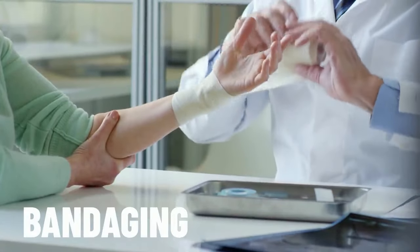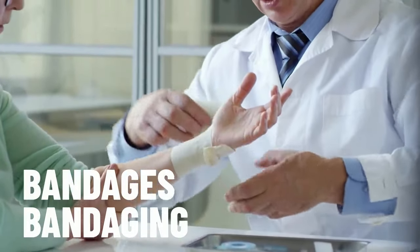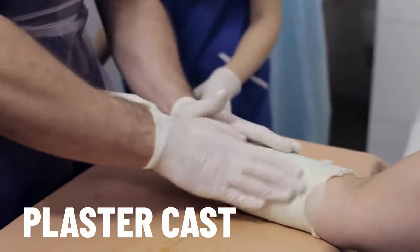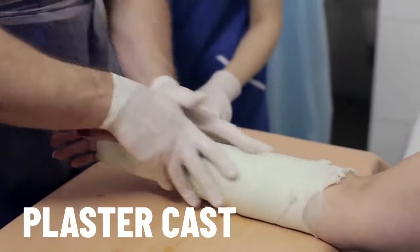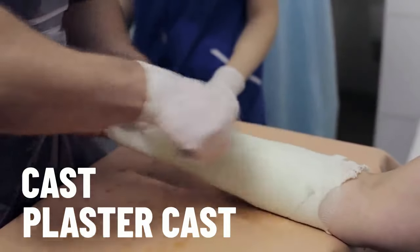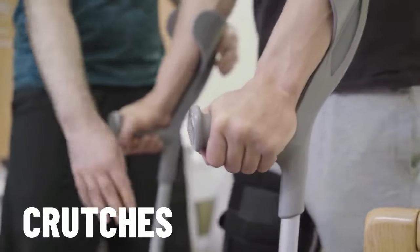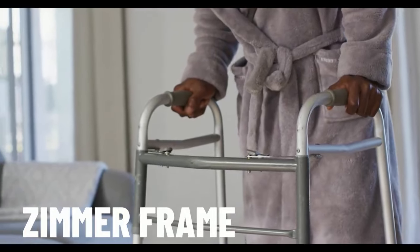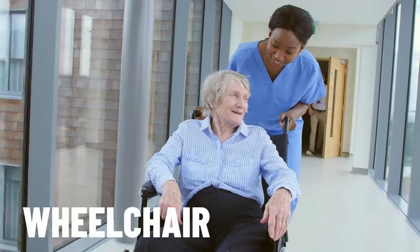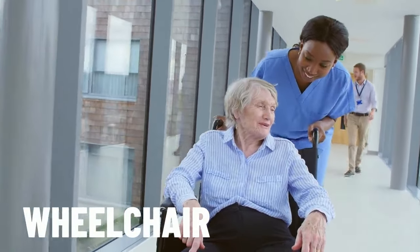After surgery, it's very common to get bandaging done with bandages. These can also be used for things like sprains or small cuts and abrasions. However, if you break or fracture a bone, you may need a plaster cast — also simply called a cast — to reset the bone. If you've broken a leg or have difficulty walking, you may need crutches. For someone who needs additional support while walking, they can use a Zimmer frame, also called a walker. If you are unable to walk, you will need a wheelchair, which is also commonly used to transport patients throughout the hospital.